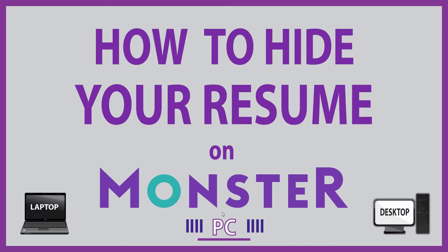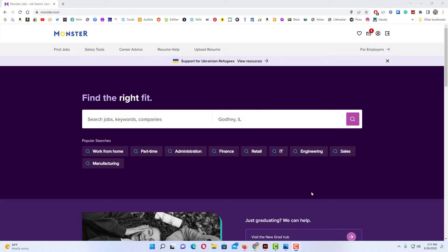This is going to be a video tutorial on how to hide your resume on Monster. I will be using a desktop PC for this. Let me jump over to my browser here. I have my browser open now and I am logged into Monster.